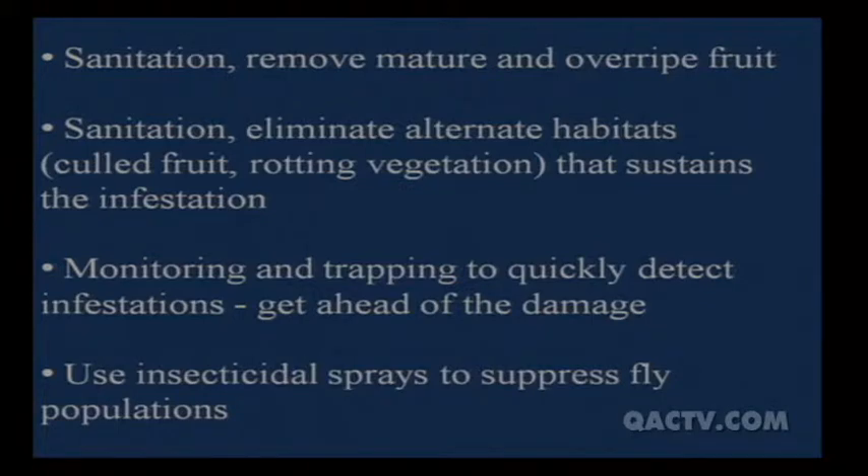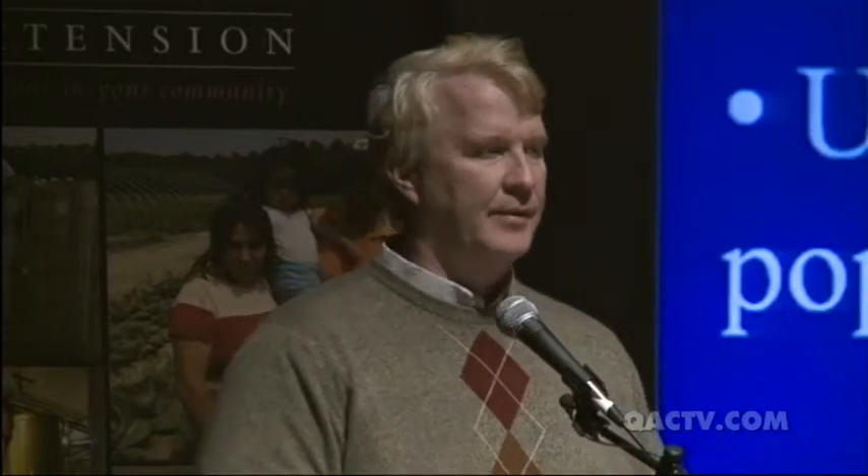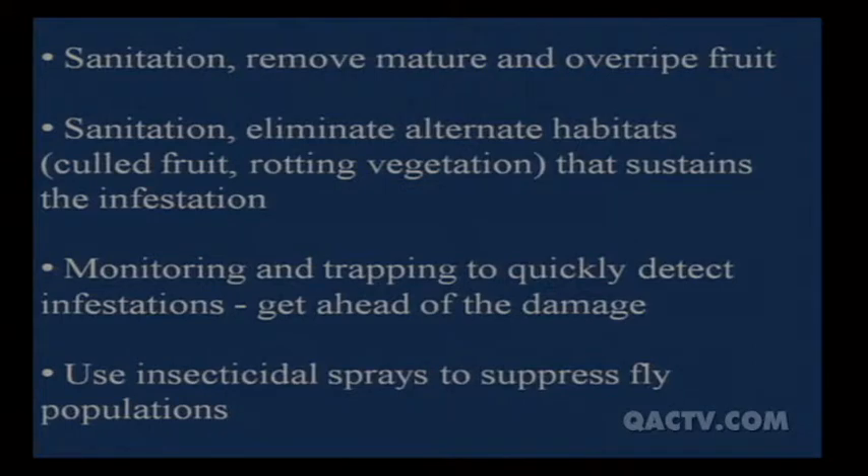Monitoring and trapping for quick detection is critical. Every farm we visited had the fly, and every grower said they didn't. They weren't used to looking for this damage, but once it was pointed out they started noticing it everywhere — with anywhere from 50 to 150 flies per week on some farms. Monitoring is really important. Here on the eastern shore the fly hasn't moved in to any great extent yet, but it will — and because of your moist conditions, it's going to survive better here than on the western shore.